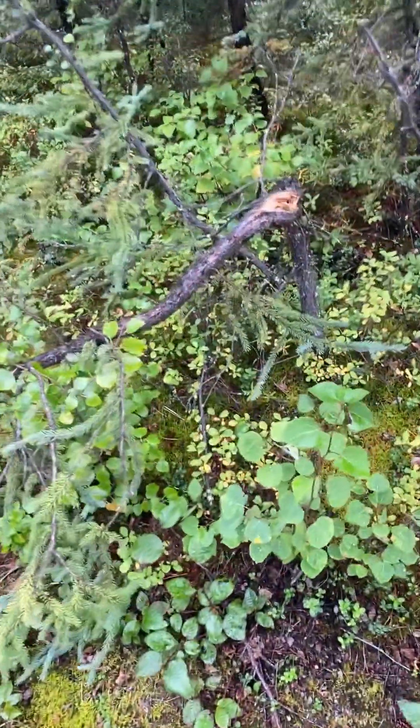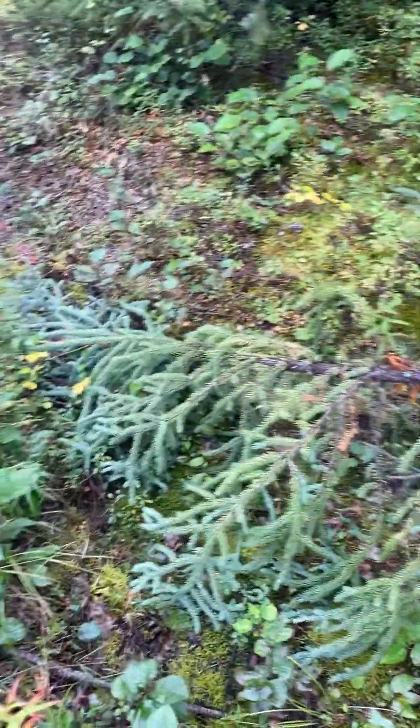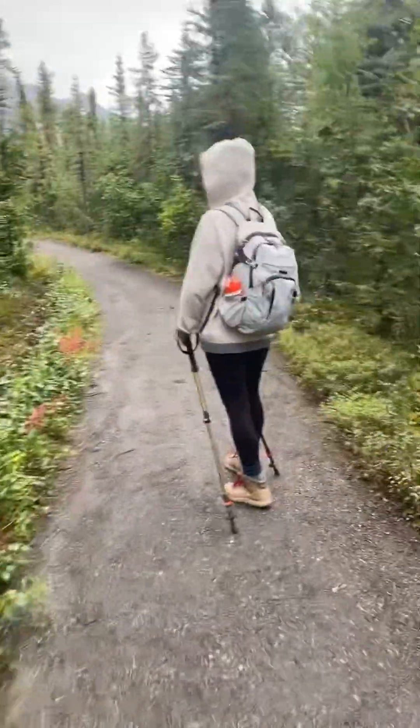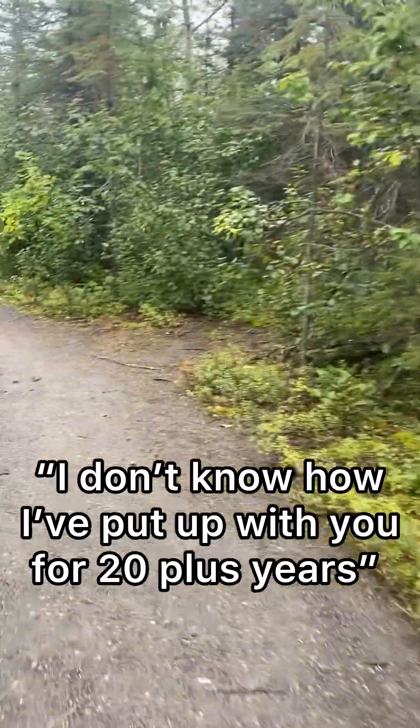Now if you look closely, you can see where a Sasquatch has twisted this tree. That's a clear sign of Bigfoot activity. I don't know how I put up with these trees for 20 of those years.